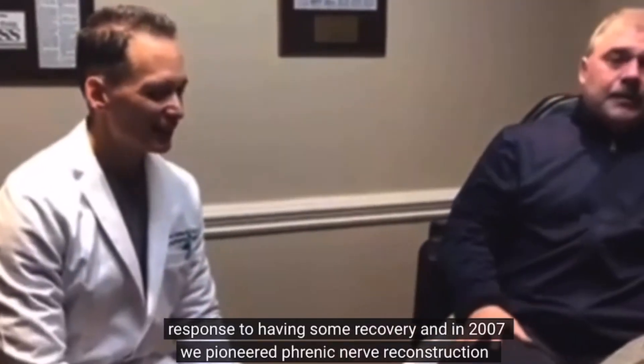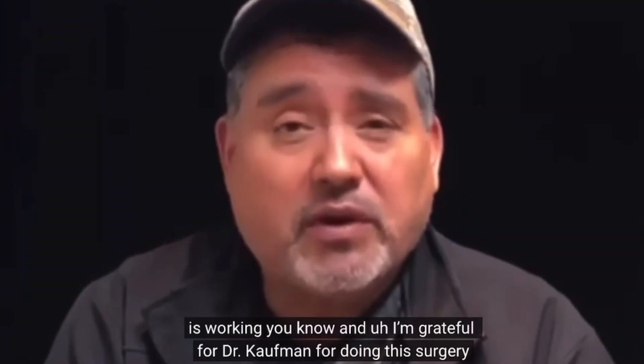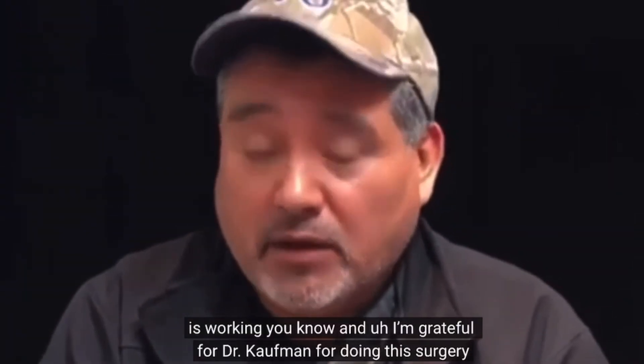We have broken through many barriers. We have developed a procedure and shown that it's safe and effective. What we'd like to do is continue to raise awareness through medical publications, conferences and lectures, and awareness in medical societies — specifically in the specialties that take care of these patients — to continue to promote this procedure and educate physicians on its effectiveness.